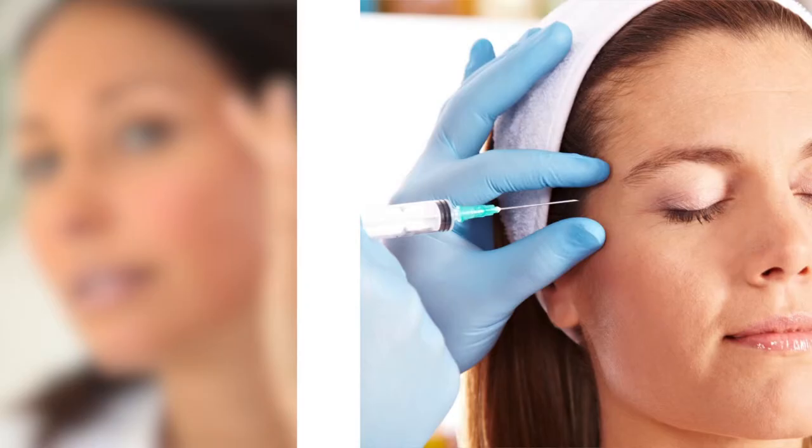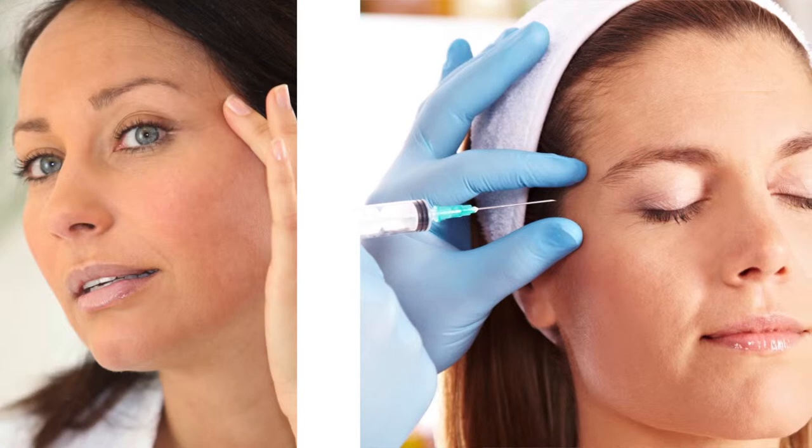The Reveness line of hyaluronic acid products employs a technology called Fixofix. This is a proprietary technology that creates an ultra-smooth gel with long durability. Reveness products have spherical and uniform gel particles which make them easy to inject and incorporate into the tissue.